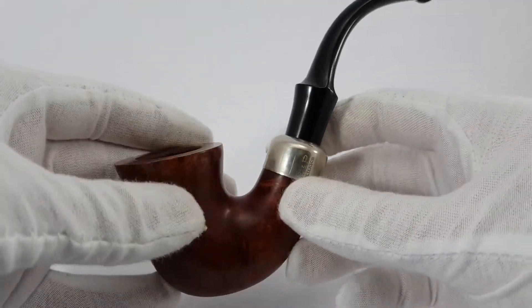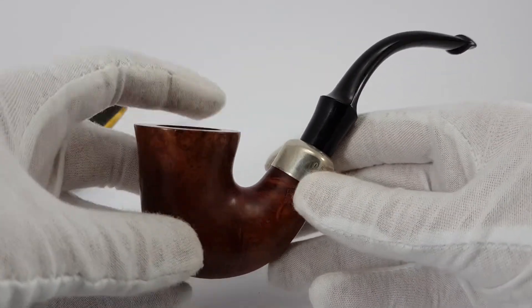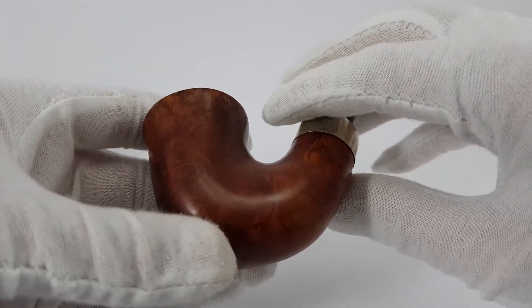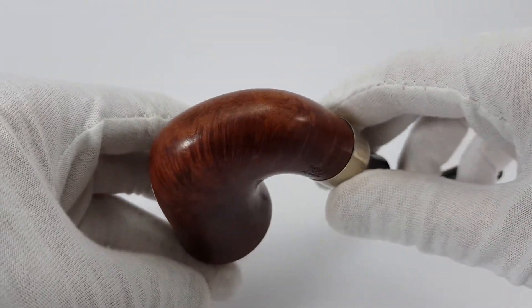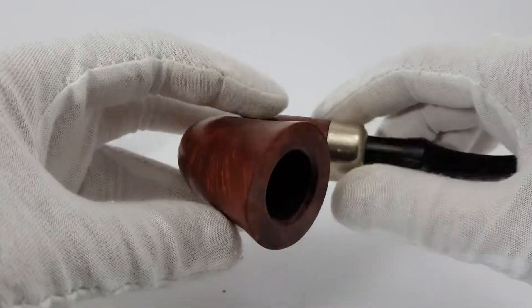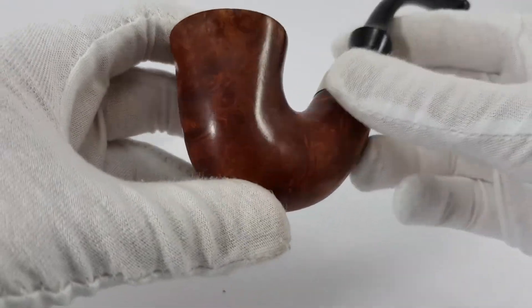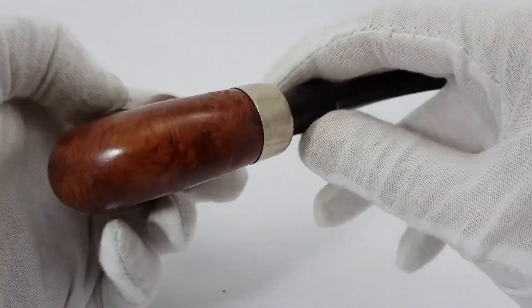The Calabash shape, oversized, P-lip — pretty straightforward. Let's make a circle around the pipe. Of course cleaned, treated, waxed — the whole package.